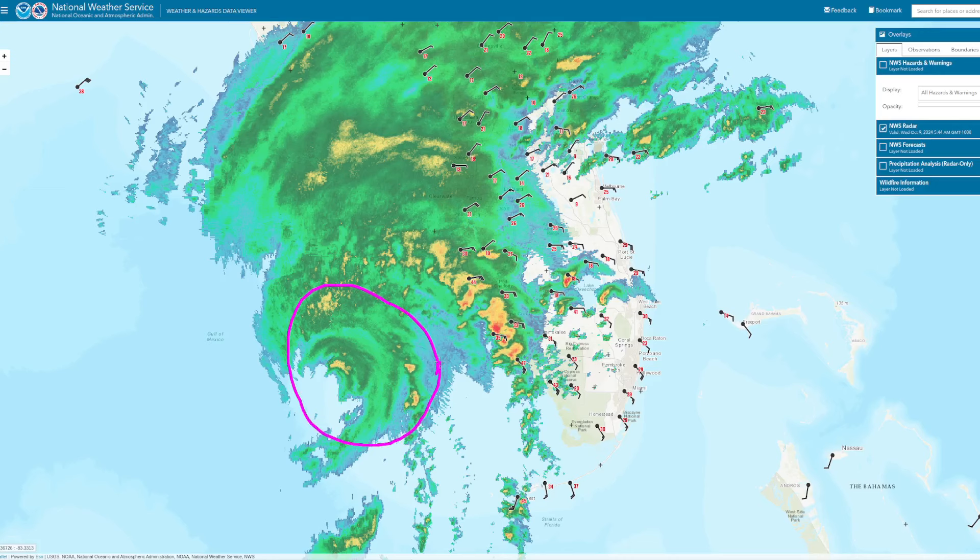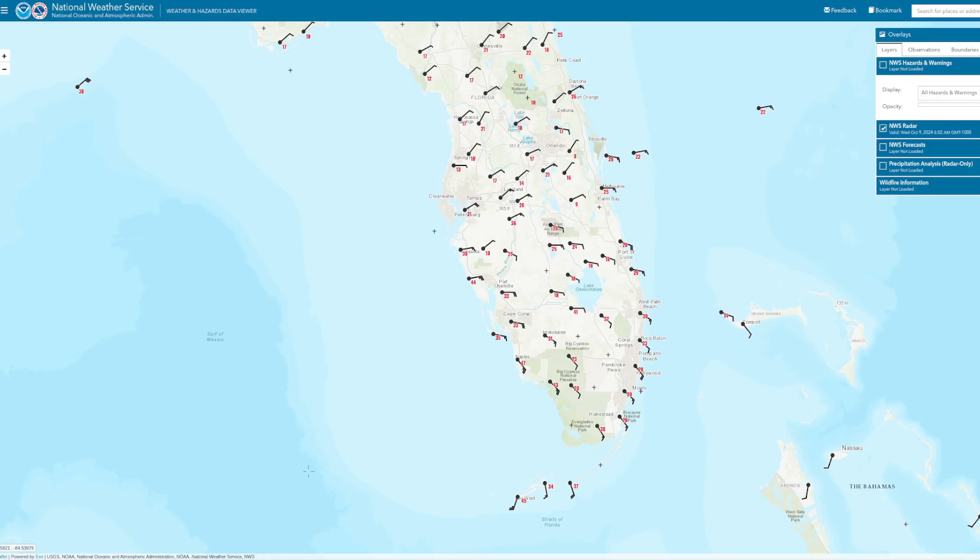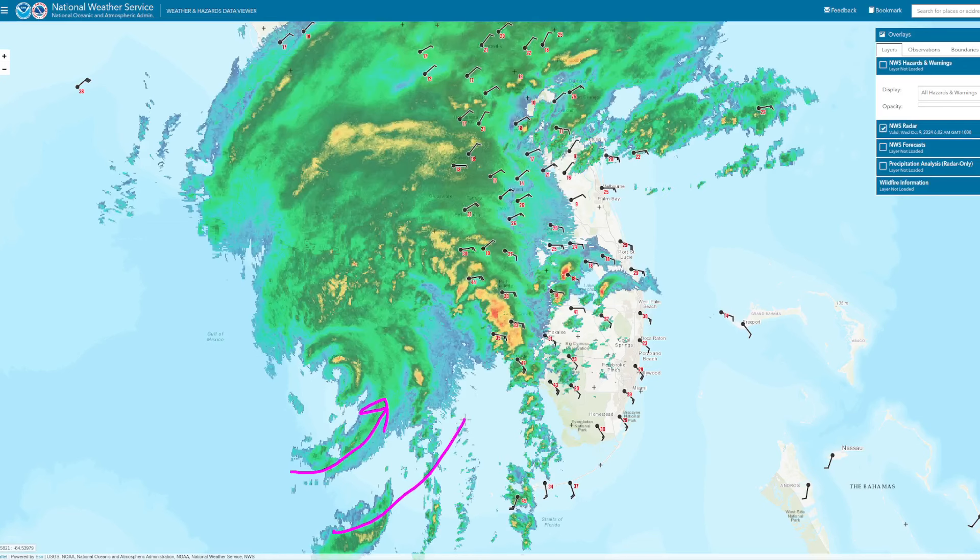The strongest winds will of course be close to the center, and this eyewall fragment, especially once it moves ashore, will be bringing the strongest winds with it. All of this southwesterly flow on this side of the storm is going to be causing water level rises. We're not seeing significant rises yet, but those will begin as the onshore component of the wind begins to push water towards the coastline.